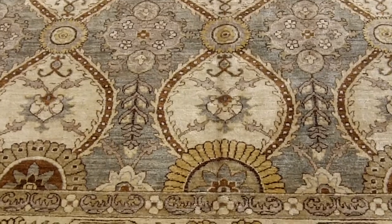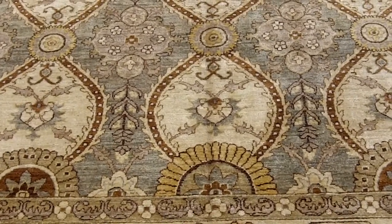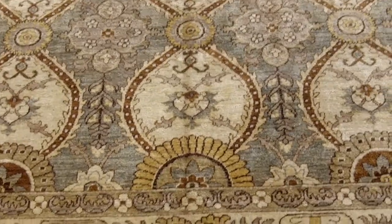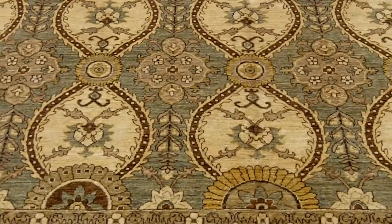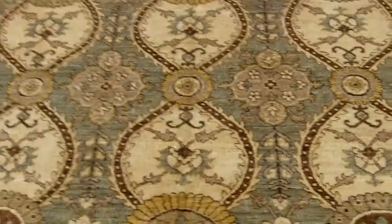Trying to describe a rug like this becomes challenging because there's a light end and a dark end. Down at this end, when we take a look at it, the background carries more of the blue tones — it's a light blue. When we go up to this end, it becomes just slightly more greenish.